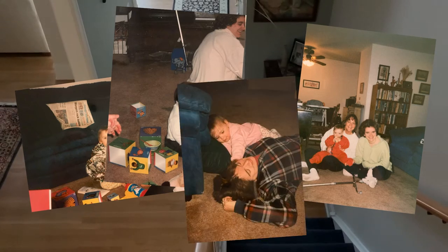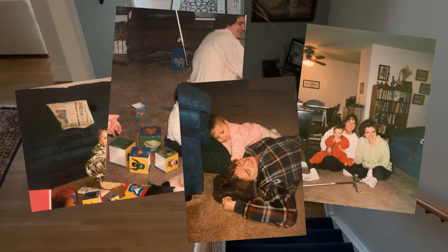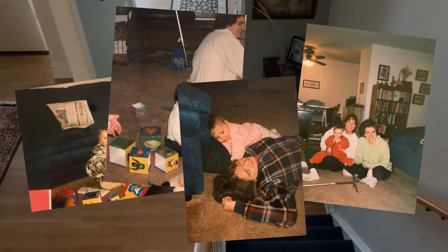The floor, as it is used by mom, holds space, but also time — patient, cyclical time. It holds our afternoons.